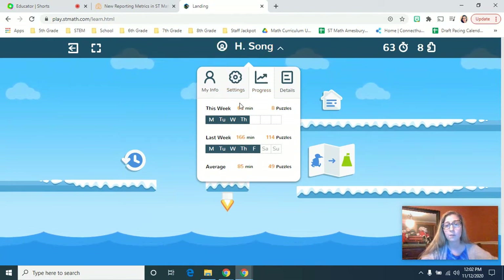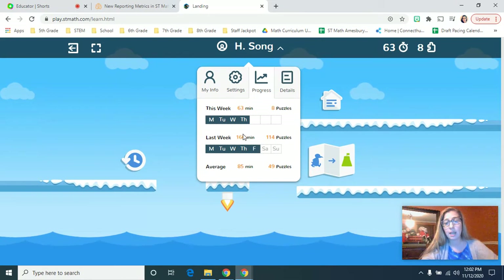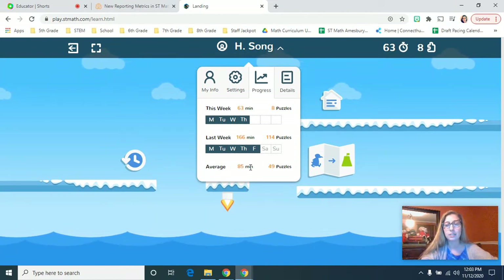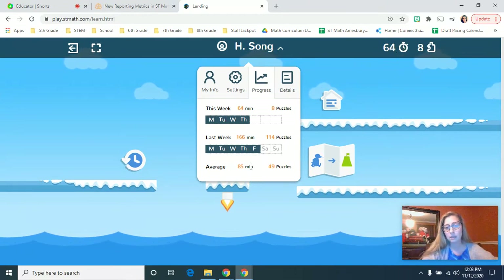This is a really important place for you to go as a parent if you would like to see your student's progress on ST Math. It's also really important to know that if your child is going to different tabs, ST Math will sign them out and will not count those minutes. So this minutes total is active playing time on ST Math.